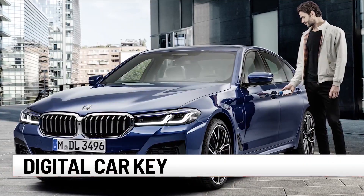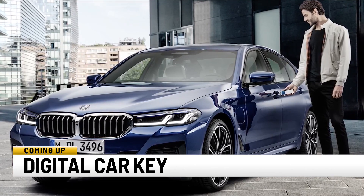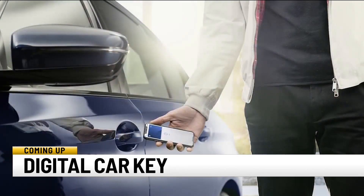Coming up, BMW drivers won't have to grab their car keys to get on the road anymore. We'll see more details when we come back.